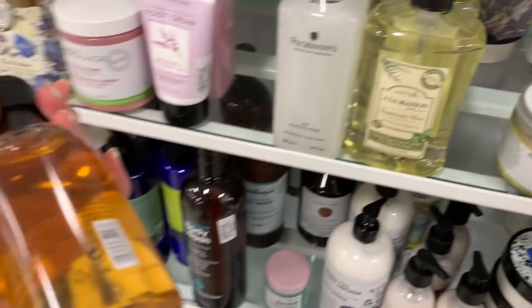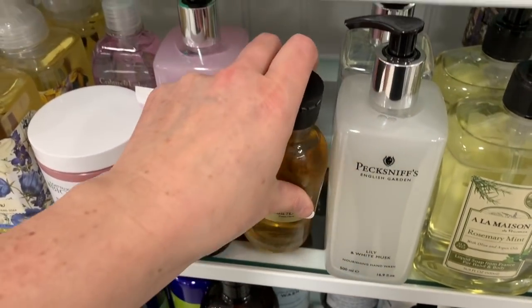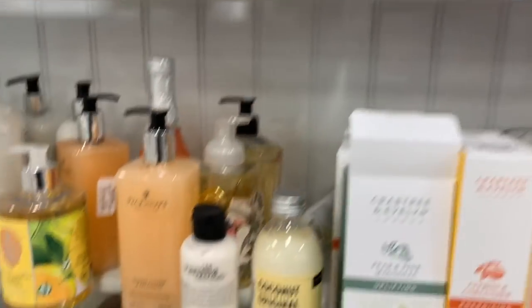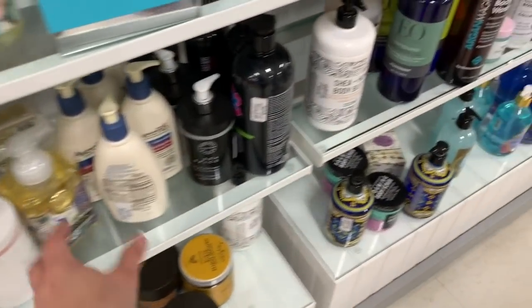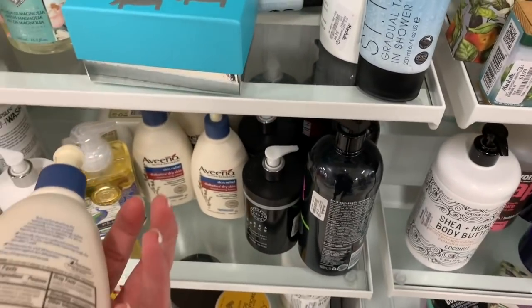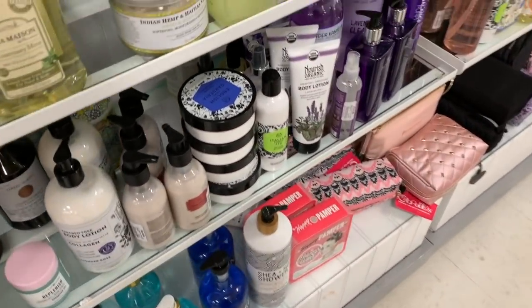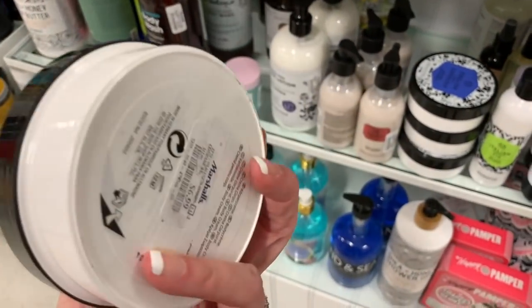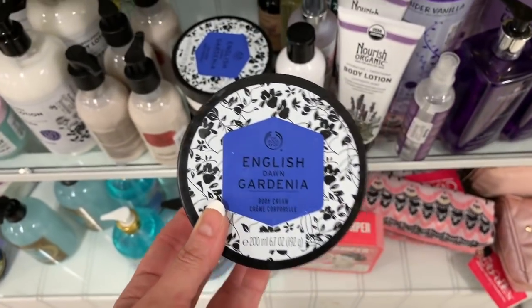$3.99 for these body washes is such a great deal. They also have brands like Jason and Redken. Ooh, look at this bottle — it's gorgeous. They have Aveeno in here for $5.99; that's usually about $8.99. And English Dawn Gardenia for $6.99 — these can cost you about $20 in the Body Shop.